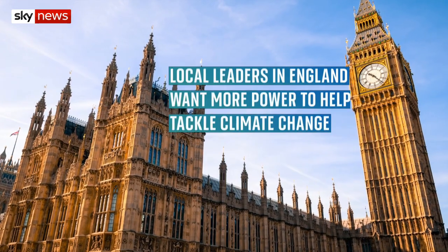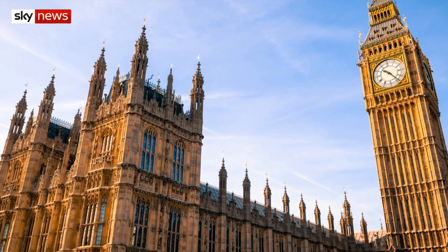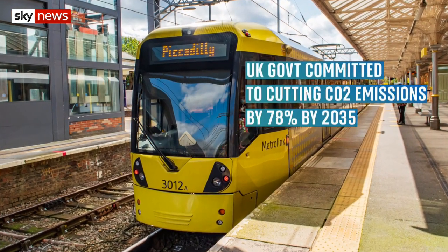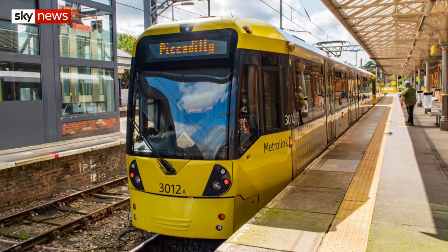The government's being warned the UK will struggle to reach its climate targets unless more power is given to local leaders. The mayor of Greater Manchester and Metro mayor of Liverpool are amongst those who've written to Boris Johnson calling for faster action to protect the environment. They say local authorities should be given the money and resources to make the changes needed to meet the net zero targets.